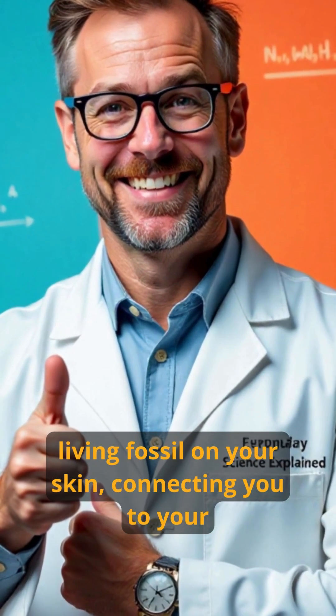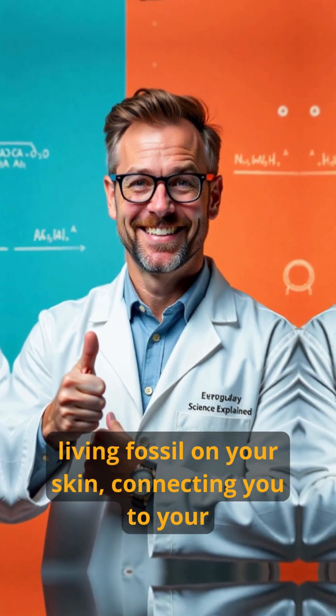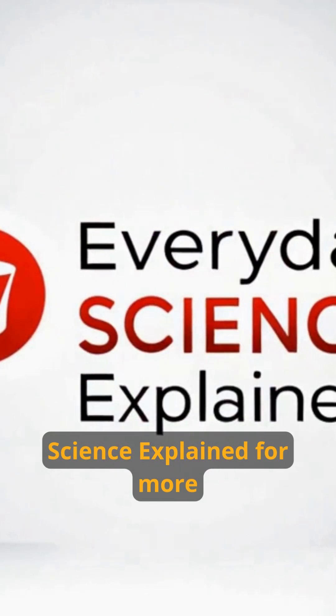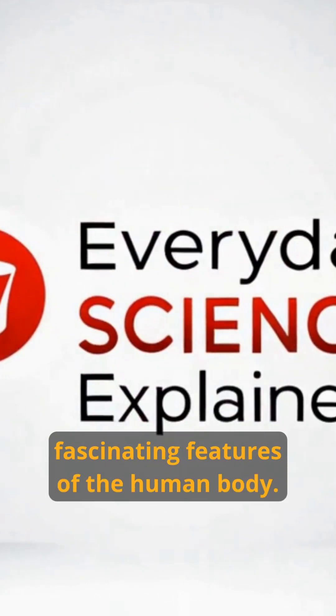Goosebumps are like a living fossil on your skin, connecting you to your evolutionary past. Follow everyday science explained for more fascinating features of the human body.